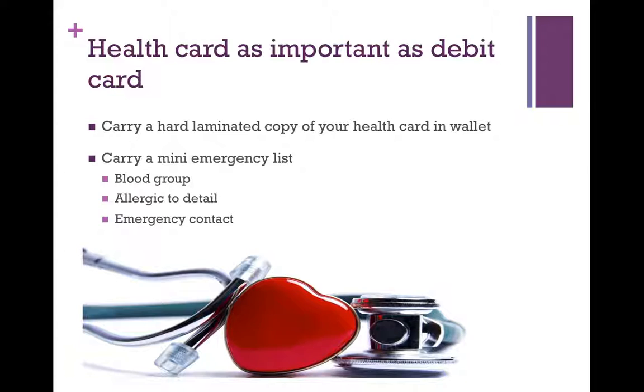What else you can add along with your health card is an emergency list — your correct blood group, any allergies to medicines, or certain medical conditions. You can also have your family emergency contact printed on the back of the health card as soon as possible.